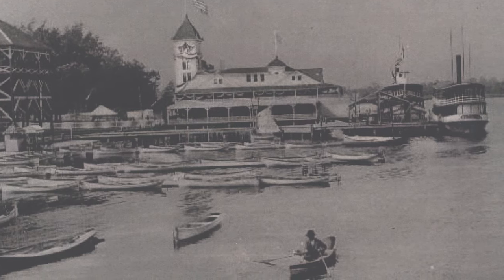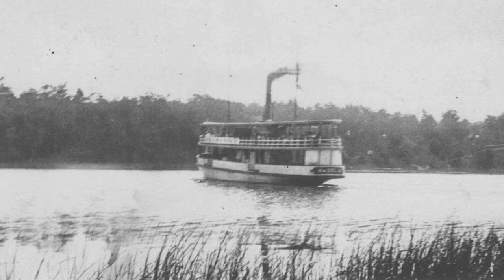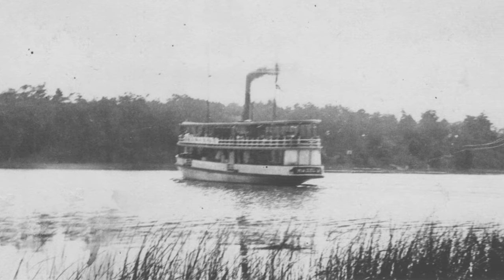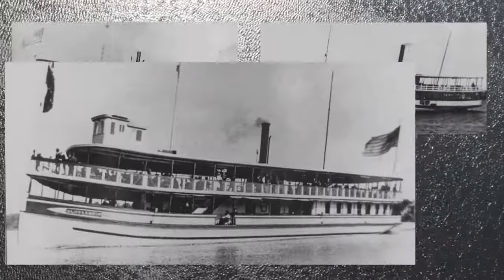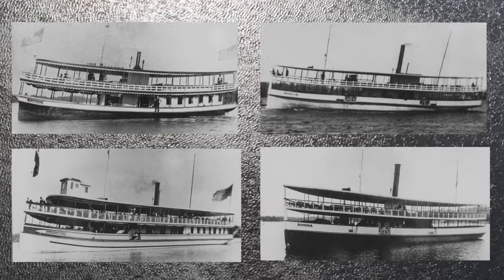At the docks, steamboat captains would duel to get tourists aboard. At 10 cents a trip, riders could circle the lake, enjoy lunch, and hear some music. Four major steam ships took over the lake — the Florence, Hazel A, Major A.B. Watson, and the Ramona — dominating from the 1880s to the 1950s.